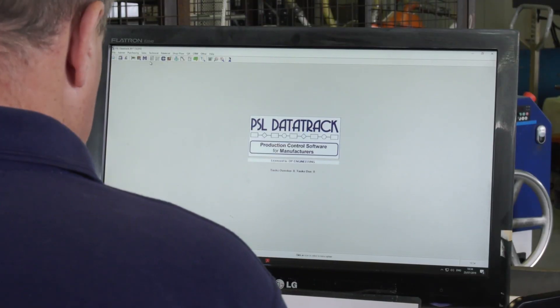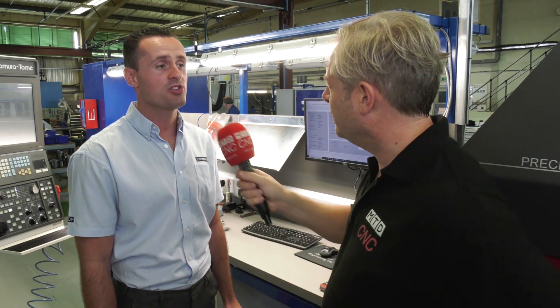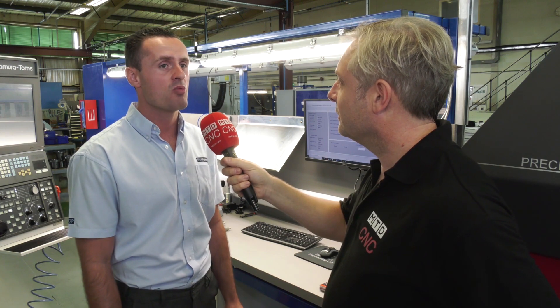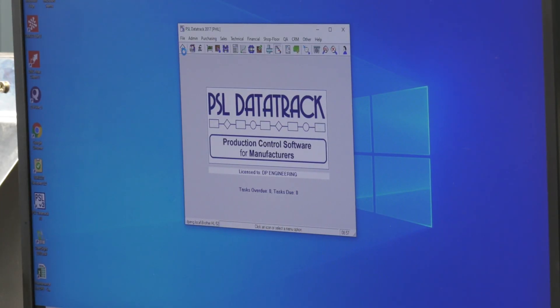We were a company back then of 10 people, we're now a company of 40 people. The company itself started in 1952 — it was founded by a guy called David Paul, so the DP stands for David Paul. We had 10 people back then and we used to run the shop floor on an XL spreadsheet. We then introduced PSL Data Track, and at that time we moved to our first facility and introduced the modular system through PSL.